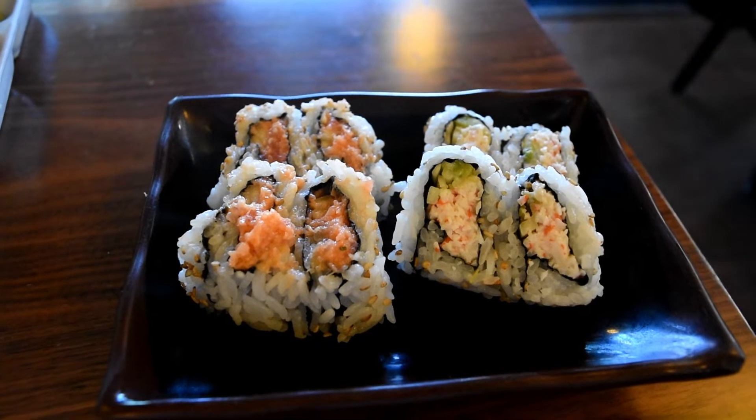This is course number two — we have spicy tuna and California rolls. Four pieces of spicy tuna and four pieces of California roll. This itself would probably be worth five or six dollars if you ordered it at a sushi restaurant a la carte. The spicy tuna is kind of like what you would find at a mid-range sushi restaurant. It's not mind-blowing whatsoever, but it's pretty good for ten dollars and eighty cents. Can't complain.